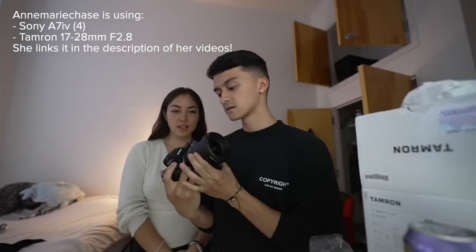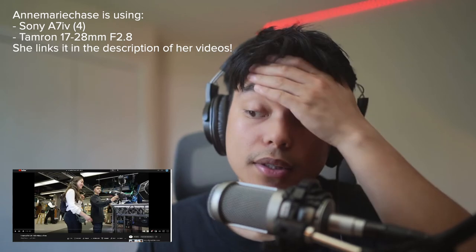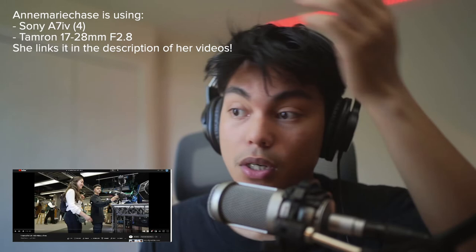If you want to know what Anne-Marie uses, she explains it all in this video, so you guys can just watch it.